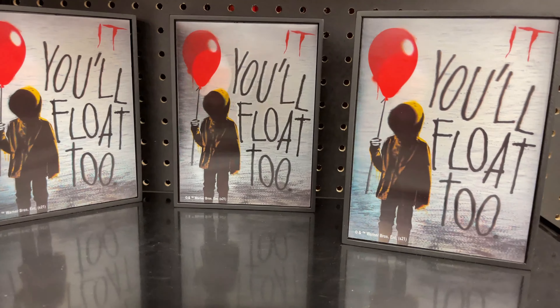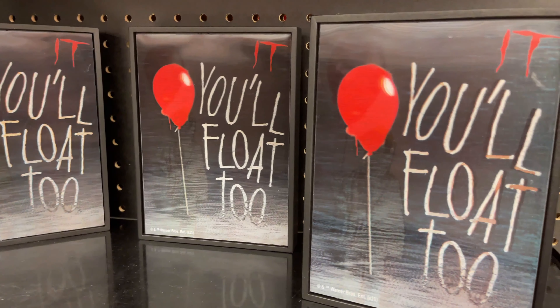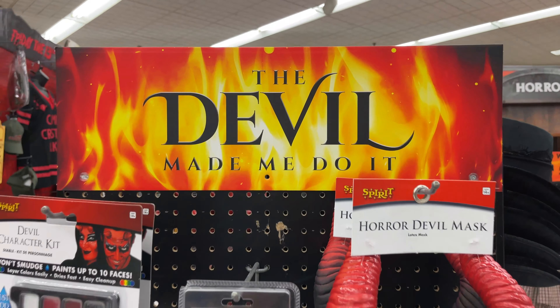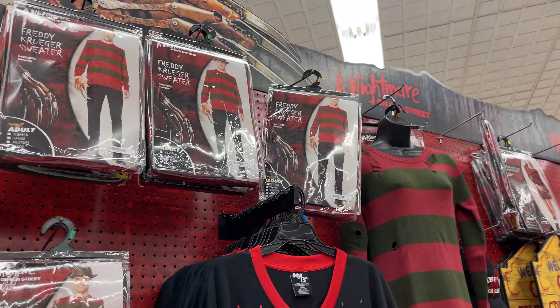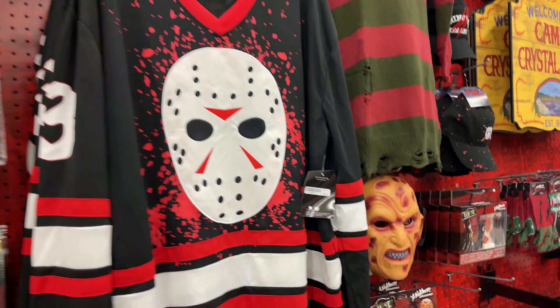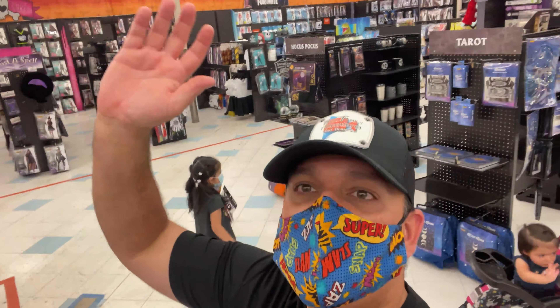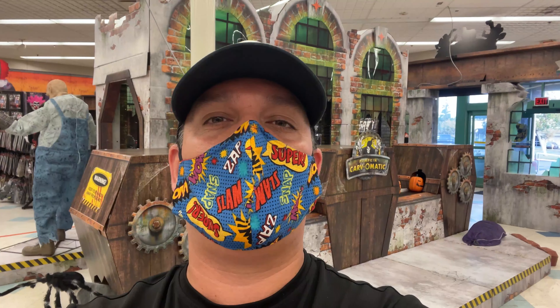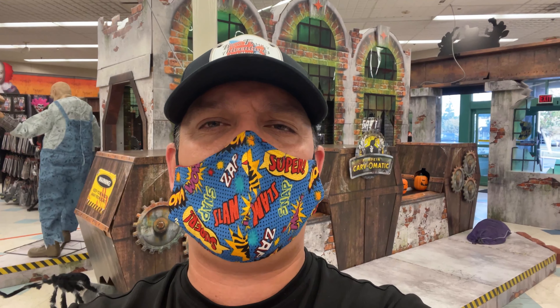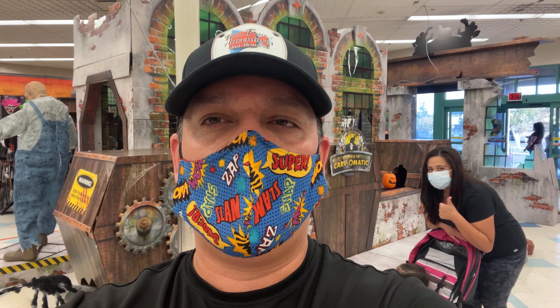'You'll float too' — look at that magic! I was doing well but then there he is. Nightmare on Elm Street, and it just keeps going — Camp Crystal Lake. Alright guys, bye Spirit Halloween until our next visit. We're going to come back through again — early early visit! Thank you so much for watching Real Family Adventures and Memories. If you like this video give us a thumbs up, hit that subscribe button, and hit that notification bell. We will see you on our next adventure — and we will be back at Spirit Halloween!